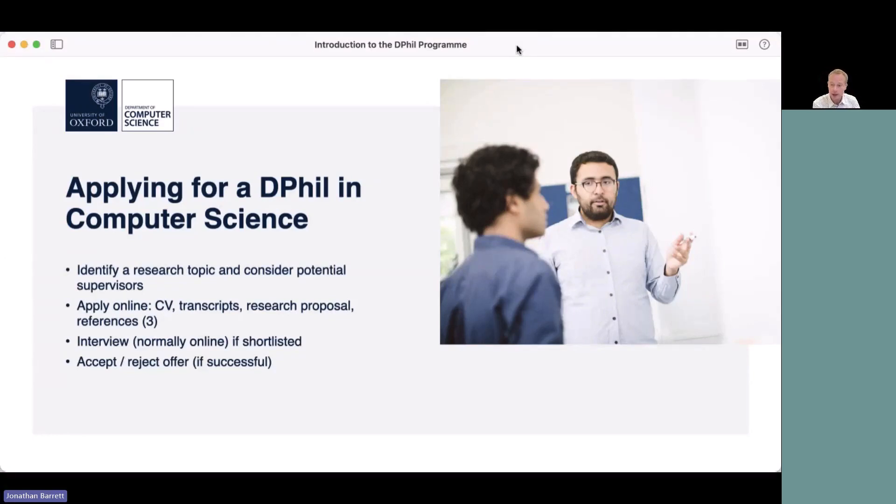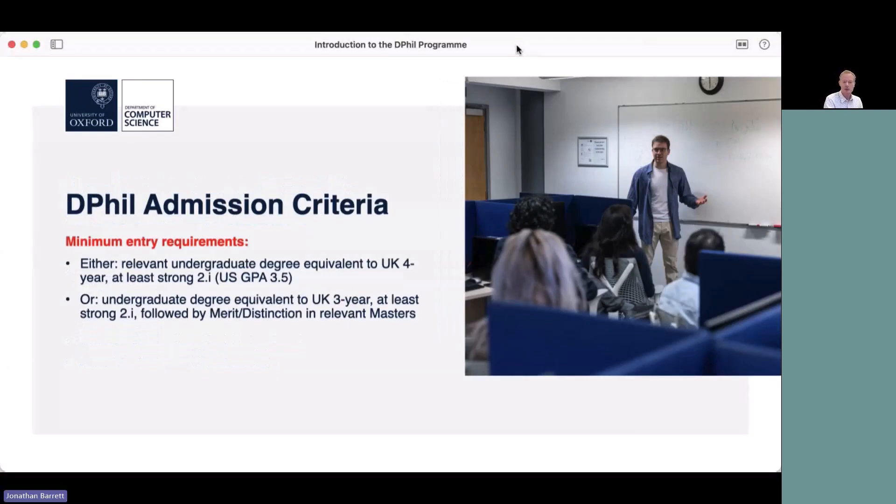The actual application itself is an online process — you'll find links to it from the website. You need to submit a CV, transcripts of any degrees you've completed already, a research proposal (I'll say more about that in a minute), and three reference letters. Not all applicants are given an interview; there's a shortlisting process, and those who are shortlisted are given an interview. Some of those interviewed will be made an offer, and then it's the candidate's decision to accept or reject it.